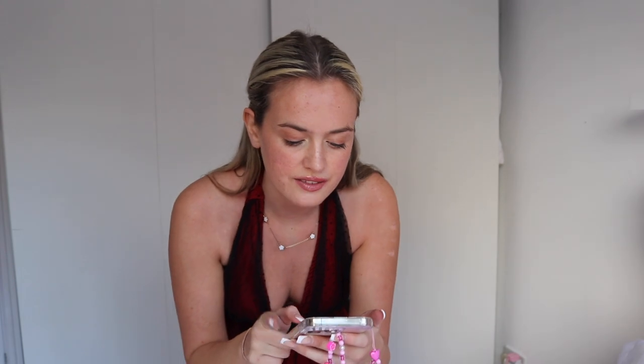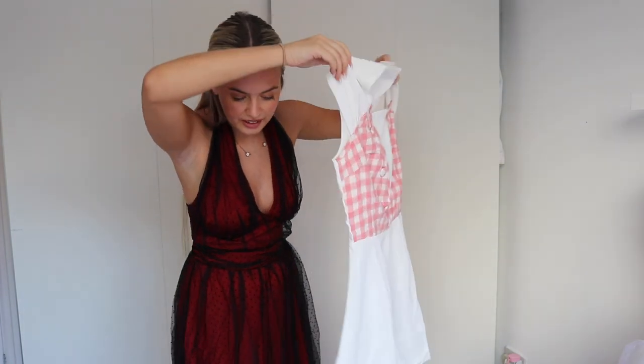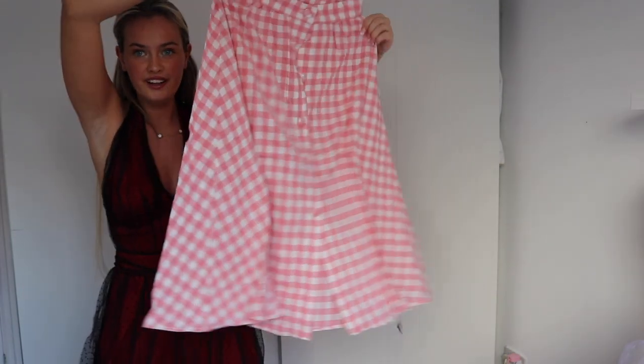Next we have the Two-Piece 1950s Pink Plaid Skirt and Romper with Belt — I'm so excited for this one. It's a little romper, very 1950s, and you also get a belt skirt with it. When I think of the 1950s, this is the outfit I picture in my mind, and then obviously you have the belt too. I'm so excited to try this on!